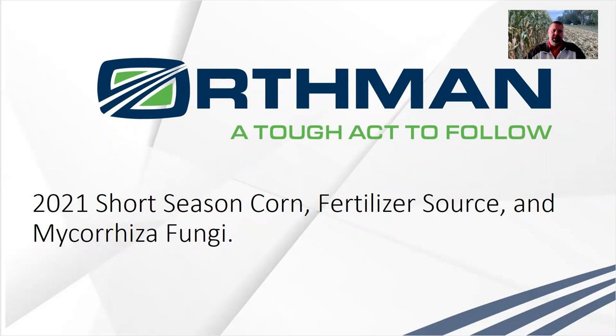Let's start with the short season hybrid trial. Originally it wasn't planned to be a trial — it was going to be a demo area for our field day. I look forward to coming to the Orthman Research Farm in August of 2022. We have a really nice field day that we put together — I would call it an agronomic day, just talking agronomy all day long. Some phenomenal experiences there. We get to show you a lot of different things that you typically don't see at a field day.